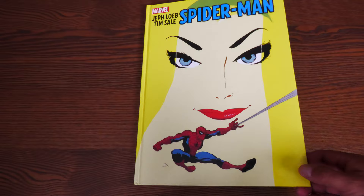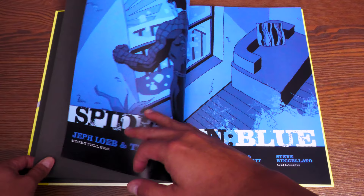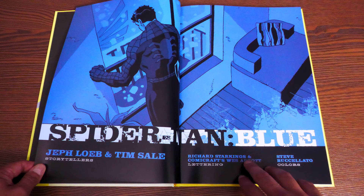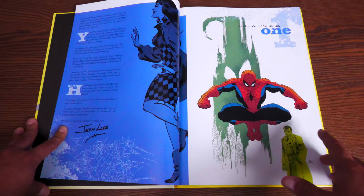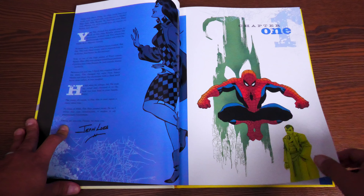Let's go ahead and get this opened. Very dramatic end sheets — and here is the Spider-Man Blue picture right there. All these covers are just amazing. I love that they are both credited as storytellers, because when you're working together on a graphic novel, that's the way it should be. It's Jeff Loeb and Tim Sale. Lettering by Richard Starking and Comics Craft's Wes Abbott, colors by Steve Buscellato. There's a new introduction by Jeff Loeb talking about Tim Sale's artistic style and how he had to change it for this, because it doesn't draw heavily on those shadows like we're used to seeing — especially working together on the Dark Knight stories, Batman Long Halloween.